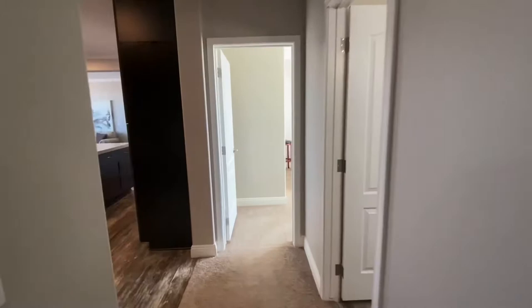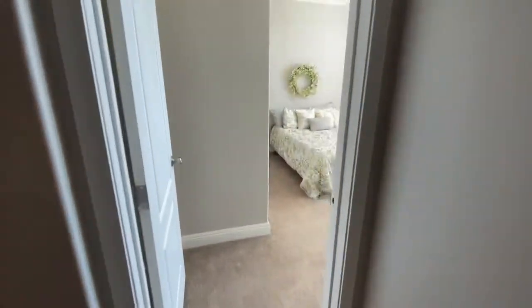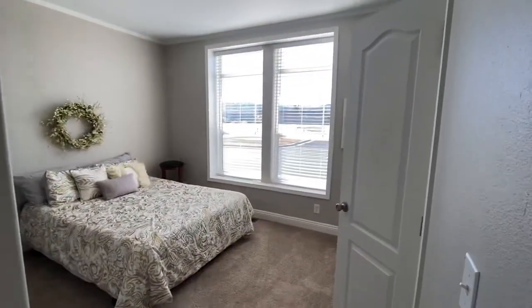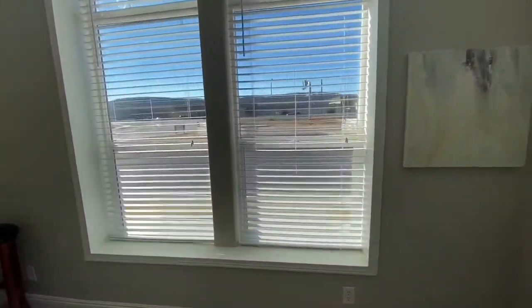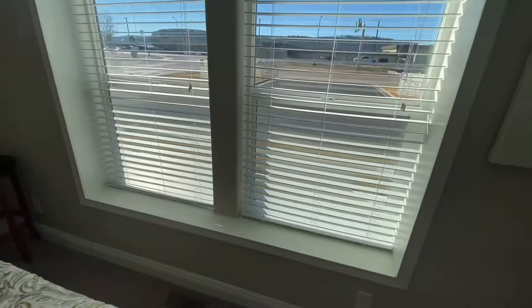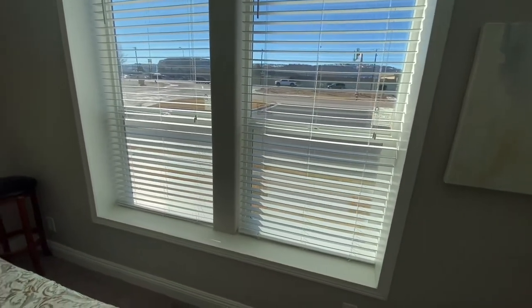You have another bathroom. You also have another bedroom. This bedroom is kind of different because it's got a build-out on the exterior of the home, so this is going to pop out just a little bit more than your regular windows.